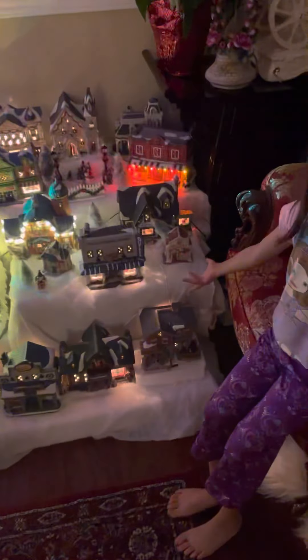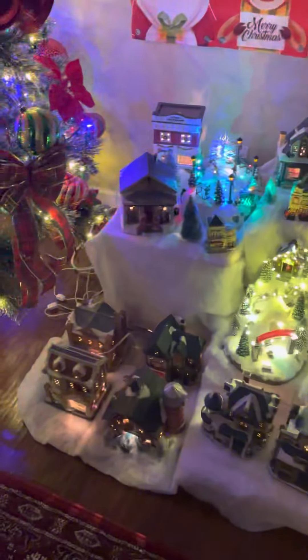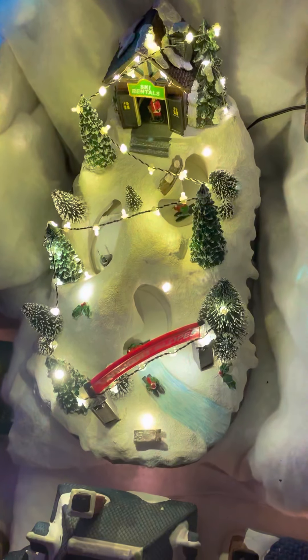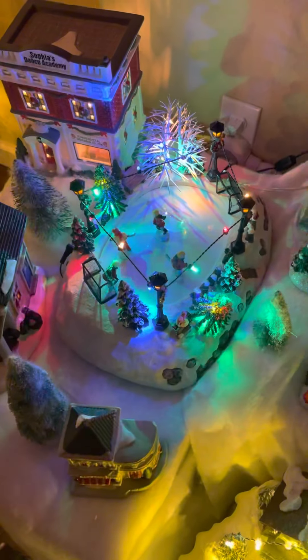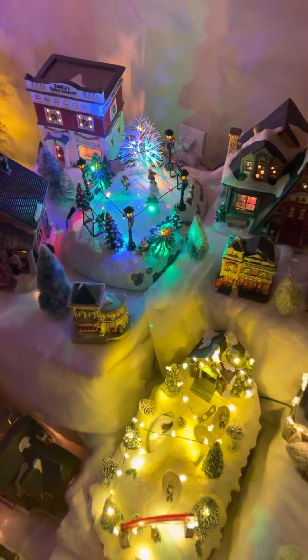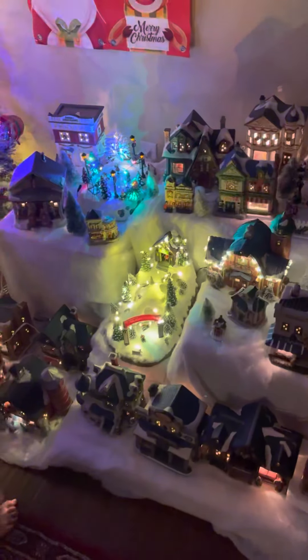And here we have my dad's Christmas village. He made it — he made us get the stuff. And there's two that are my favorite: this one and this one. Why they are my favorite is because the people actually move. And I like to touch them and then place them somewhere. It's really cool.